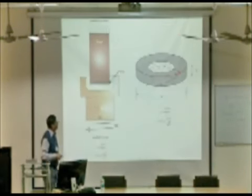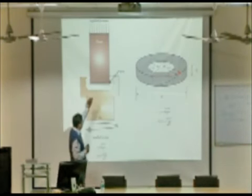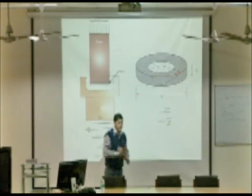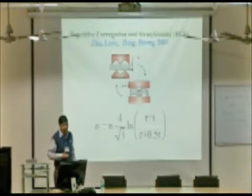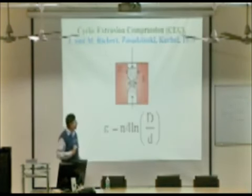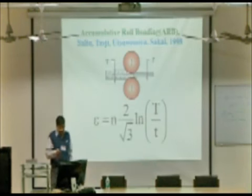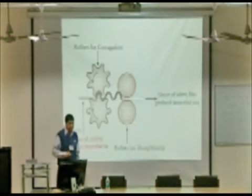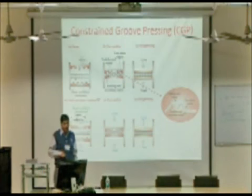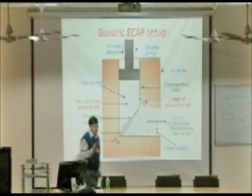These are the different techniques in severe plastic deformation. One is high pressure torsion, where a sample is taken and torsion is provided between two dies. Then we have repetitive corrugation straightening, used for converting grain material in sheet metal. Other SPD processes include cyclic extrusion compression, multi-axial forging, accumulative roll bonding for sheet metal, constrained groove pressing, and RCS. They all fall under the SPD — severe plastic deformation — process.